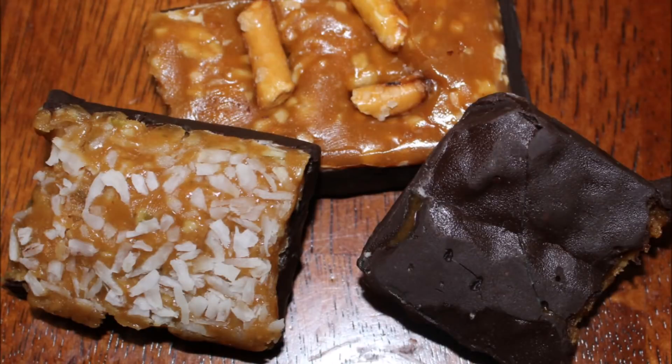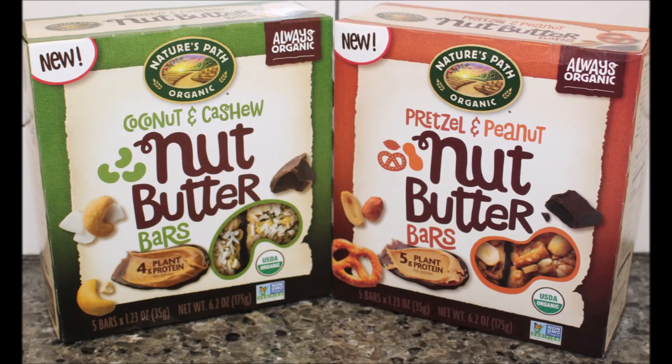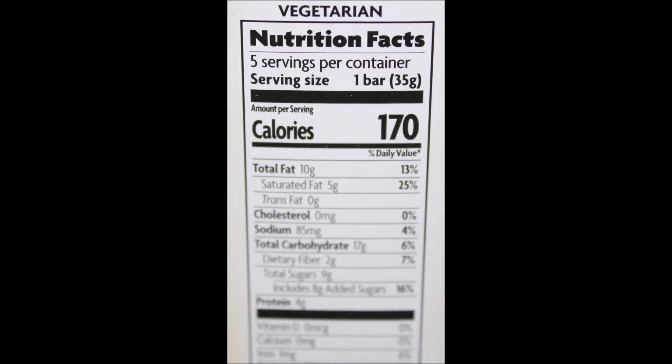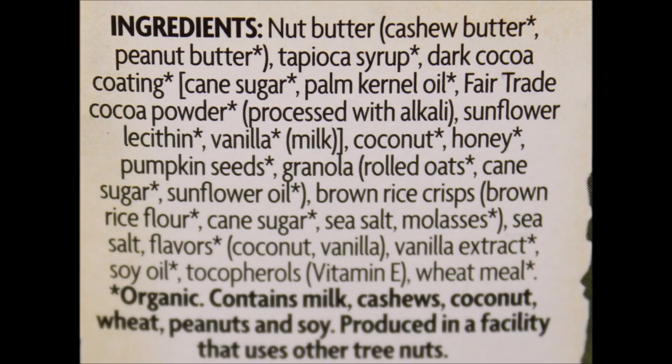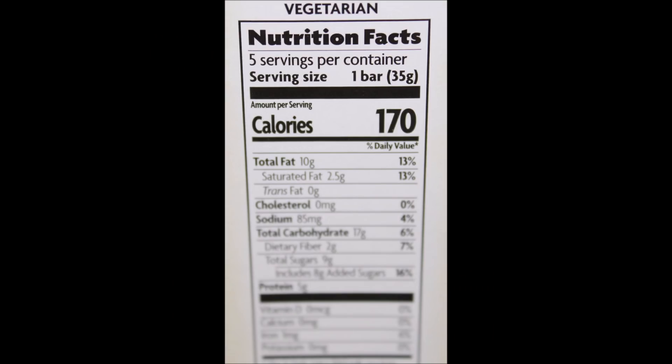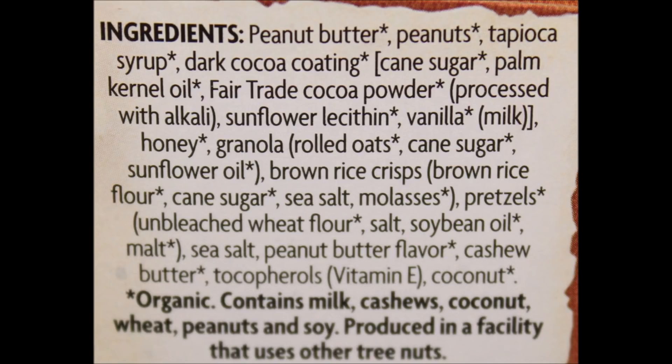No peanut, but it did have more pretzel. So anyway, we'll see you next time.